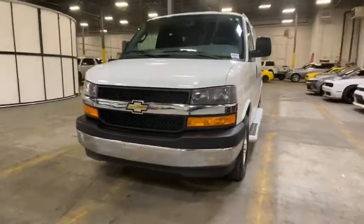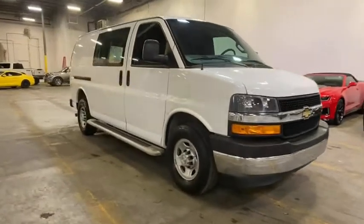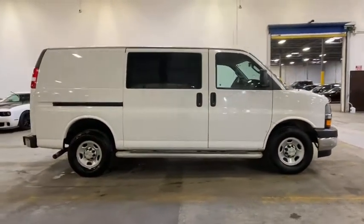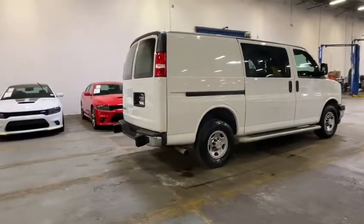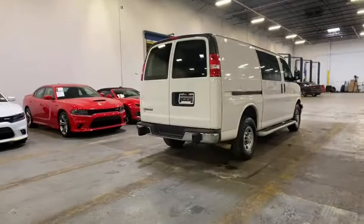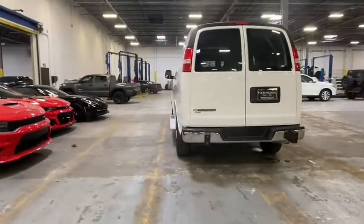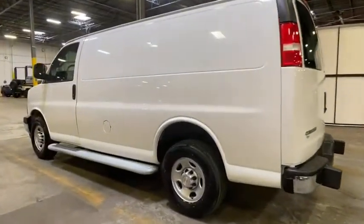Take a ride in the 2019 Chevrolet Express 2500. The Chevrolet Express 2500 has soldiered on for nearly four decades with only one major redesign happening during that time. A rolling testament to the 'if it ain't broke, don't fix it' school of vehicle design, the Express offers a passenger van's timeless features of powerful engines and space, space, and even more space.